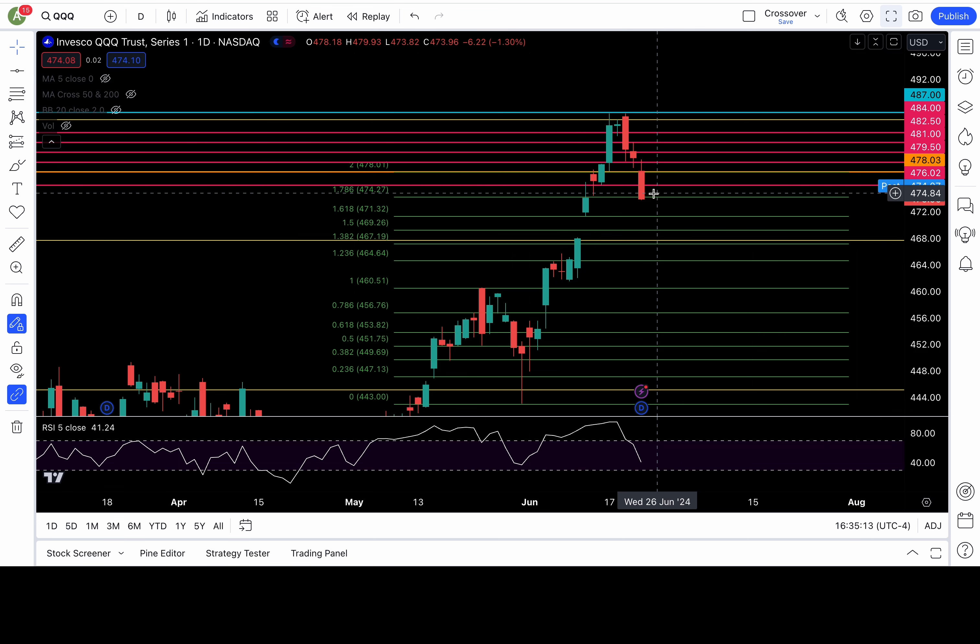Bearish follow-through would be to break down more support levels, which are at 474, 471.3, and 469.2-ish — those are the next supports, and if they fail, we are bearish. Could get a little dead cat bounce up to 478. If we recapture 478, it's not a dead cat bounce — I would trust that and go long. But overall, bearish below 478.